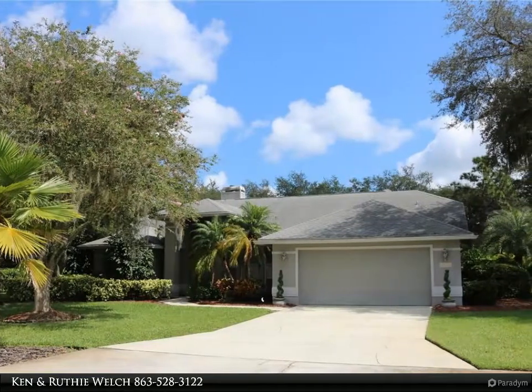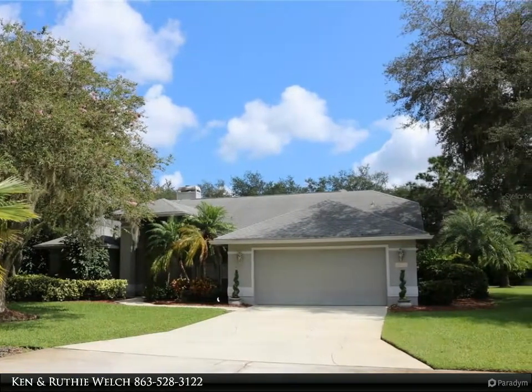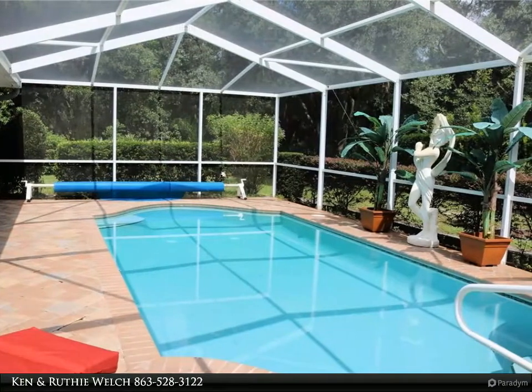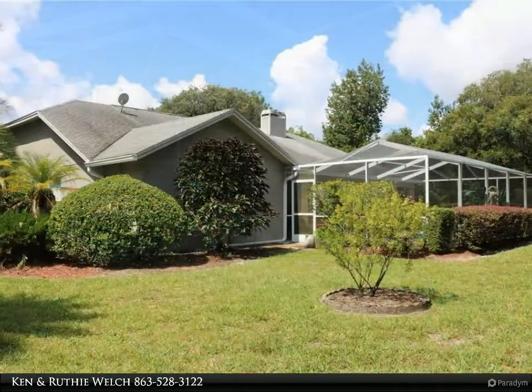This Century 21 At Your Service Realty property video is presented by Canon Ruthie Welch. Single family pool home on a corner lot in a gated golf course community. This three-two concrete block home was built in 1999 with 1,759 square feet of living area.